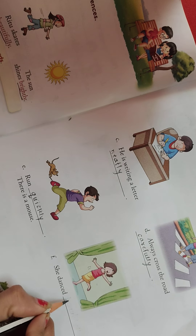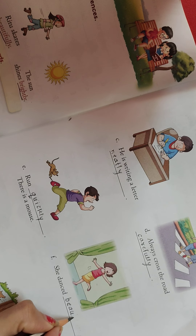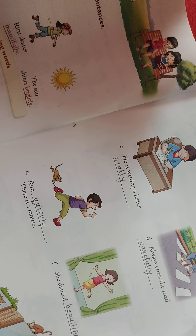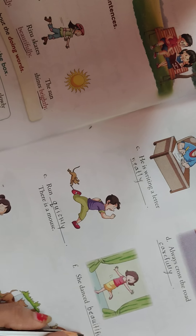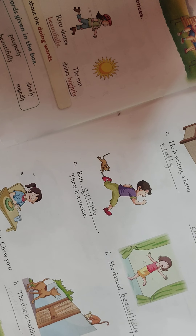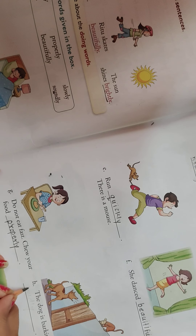She danced beautifully. How does she dance? Beautifully. Just take the help of the help box — beautifully. Do not eat fast; chew your food properly. And the last sentence is: the dog is barking loudly.